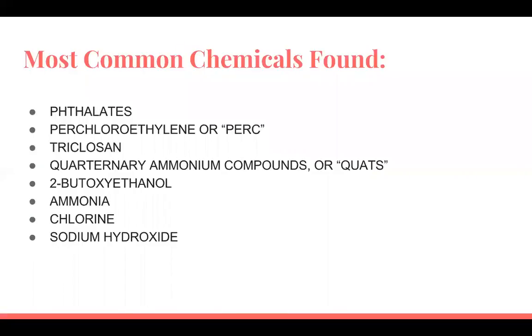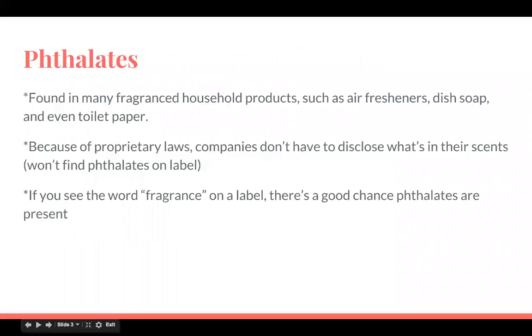The most common chemicals found — I can't even say most of these — are phthalates, which are found in many fragranced household products such as air fresheners, dish soap, and even toilet paper. Because of proprietary laws, companies don't have to disclose what's in their scents, so you won't find the ingredient on the label. But if you see the word 'fragrance' on a label, there's a good chance phthalates are present. My mom has always said they can hide a lot of different things under the word 'fragrance,' so if you see it on anything, it's probably not good.